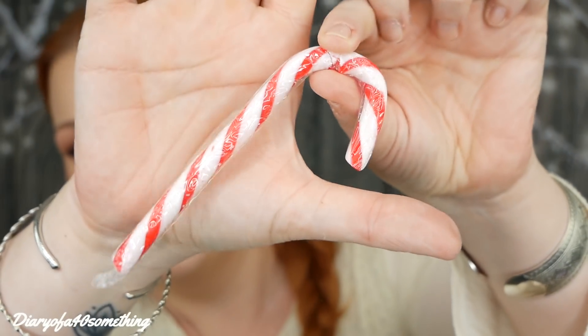Next item is a little stick — it's a candy cane. A little mint candy cane. I think that's just an added Christmas extra; there's no product information on this one.